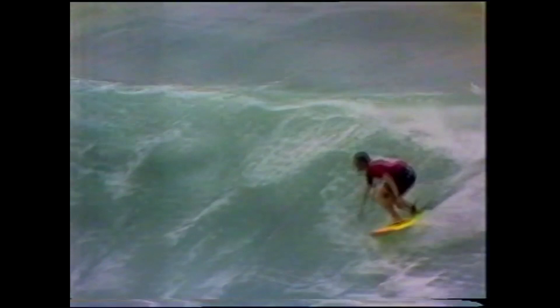Now he puts the manoeuvres together — using the ankles, using the arms, the legs to pump away as he swing turns around. Now watch the bowl section. Here it comes. Under the lip he goes. Good power. Nice turn off the top. Plenty of speed. And again.